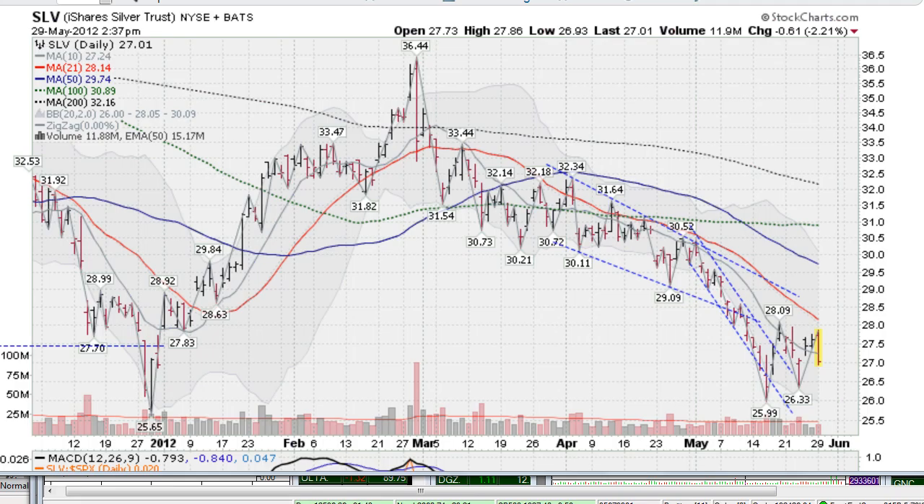Hi, I'm Mark Gordon with GoldenTicker.com on Tuesday, May the 29th, 2012. This is about midday in the trading. This is the SLV, the silver ETF, down about 2.2% right now.